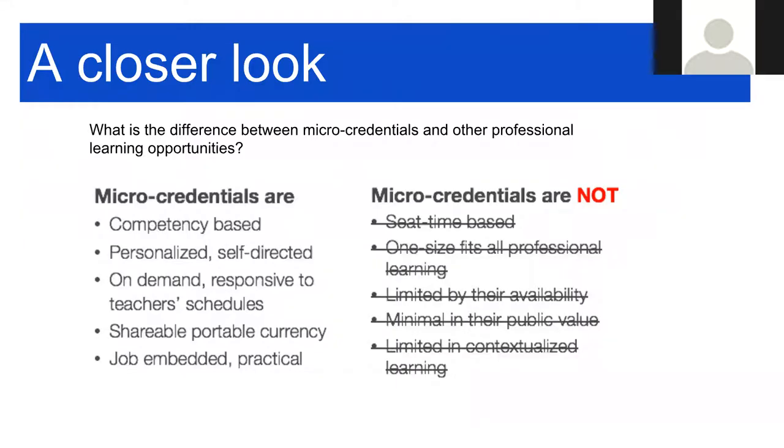That is the antithesis of what micro-credentials are. What they're not are all the things like one-size-fits-all professional learning. On the other hand, micro-credentials are competency-based, personalized, and self-directed. They're on-demand and responsive to teacher schedules, so you can do the work on your computer at the time that you need.